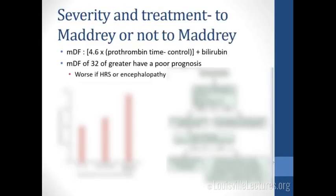The severity score we typically use is the Maddrey score, which gives you the modified discriminant function: 4.6 times prothrombin time minus control, plus the bilirubin. People with a discriminant function of 32 or greater have a poor prognosis. Prognosis gets worse if they have signs of encephalopathy or renal failure. Looking at 28-day mortality: 40% just by having discriminant function greater than 32, up to 50% with encephalopathy, and up to 70% with signs of renal dysfunction.